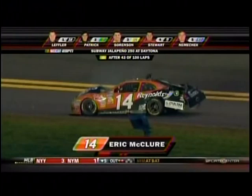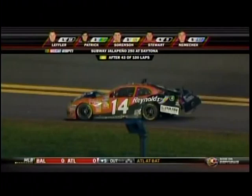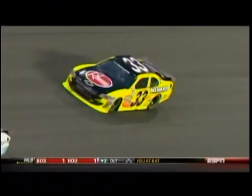That is down in the turn one area and our third caution comes out. We will finally get the lucky dog, so the 33 will get back on the lead lap. The 14 of McClure was 23rd at the time of this incident.